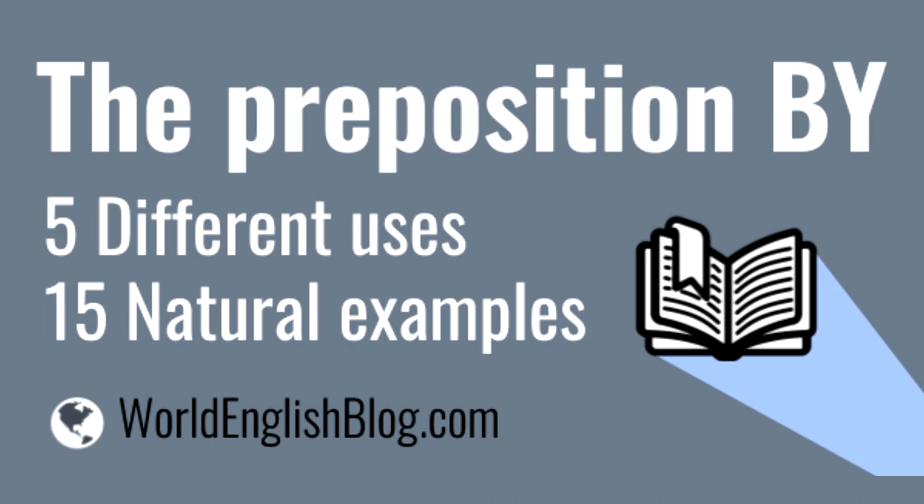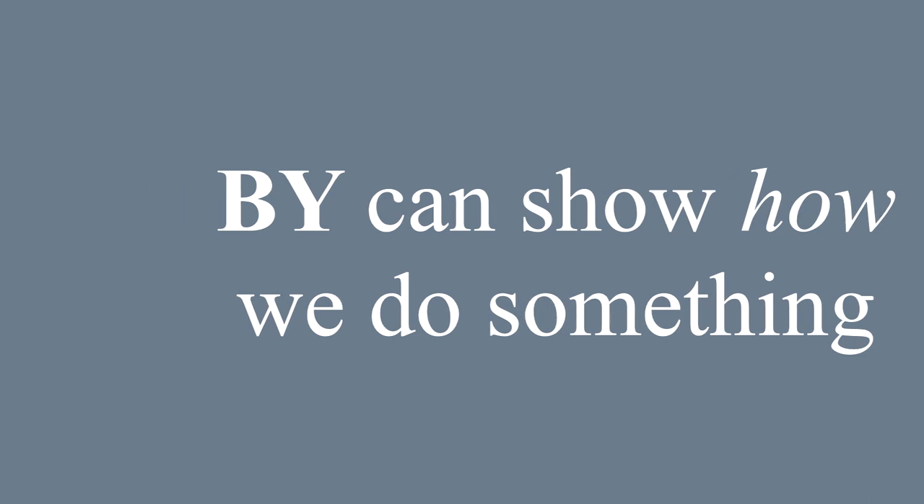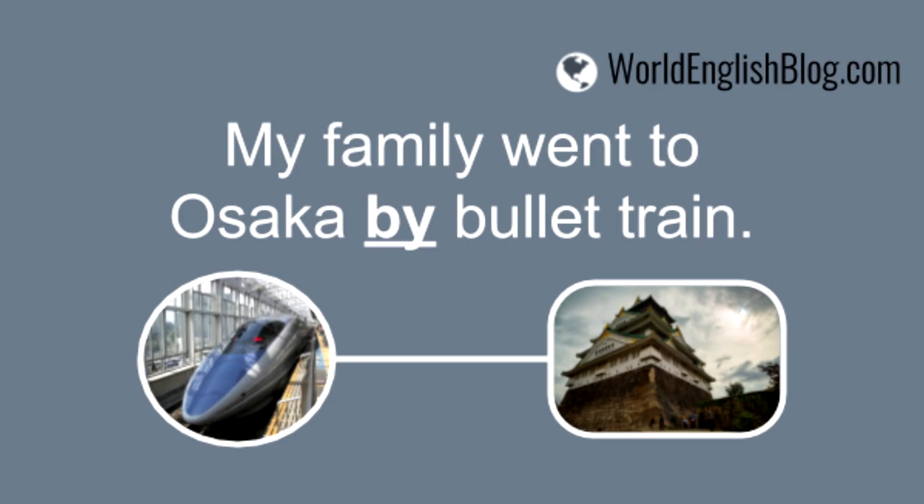The preposition 'by' has five different uses — here are 15 natural examples. We often use the preposition 'by' to show how we do something, how we travel. My family went to Osaka by bullet train.